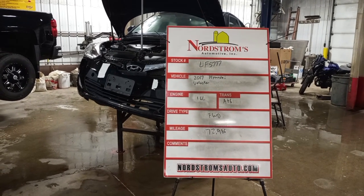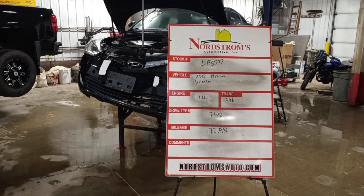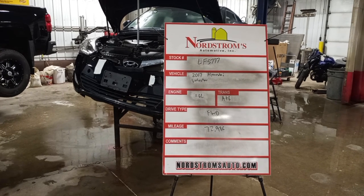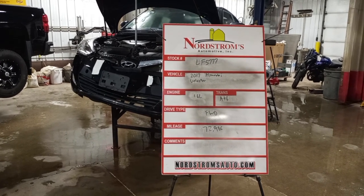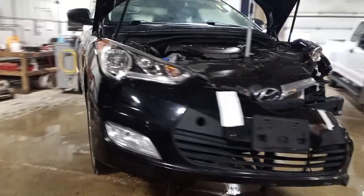Stock number LF 5777. 2017 Hyundai Veloster, 1.6 liter automatic 6-speed, front wheel drive with 72,986 miles. Left front hit — does run and drive. It's got a pair of front tires.